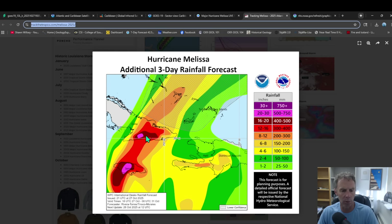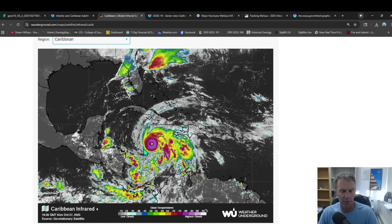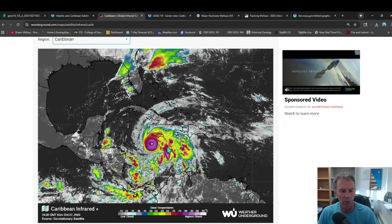Moving over Cuba, similar amounts of rain are expected. You can see the swath in which we're expecting high rainfall amounts, even extending over into Haiti and the Dominican Republic. This storm is circulating counterclockwise, as they all do in the Northern Hemisphere — in the Southern Hemisphere they circulate the opposite direction. They circulate based on the Coriolis effect, which is what steers the winds around these systems.